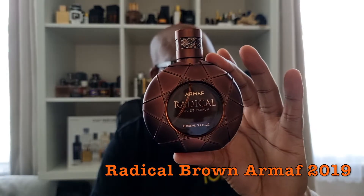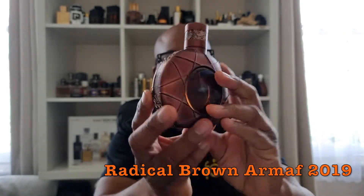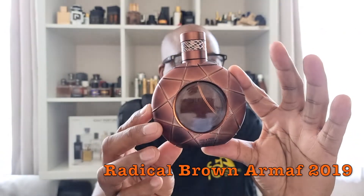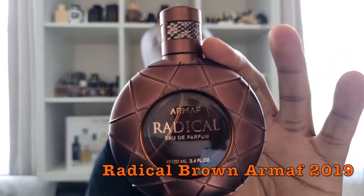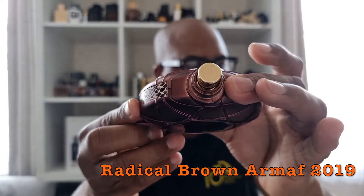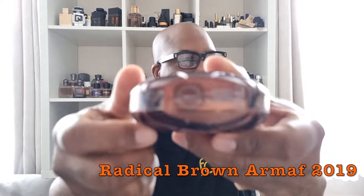This is the box — they do nice presentations, I must say. This is the bottle — really nice. Someone said on TikTok it looks like a bottle of whiskey or something, and it does actually. It's a really nice bottle. Nice cap, got Armaf written on the logo, and then you've got your batch code and all of that at the bottom.